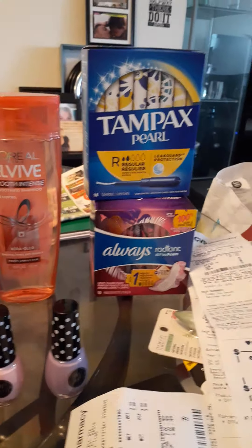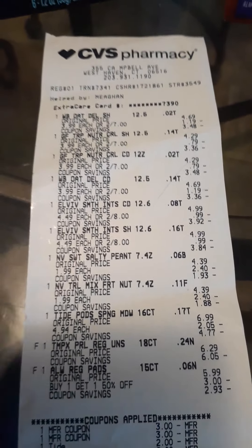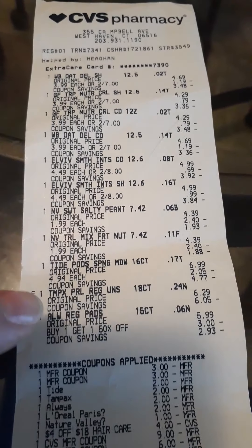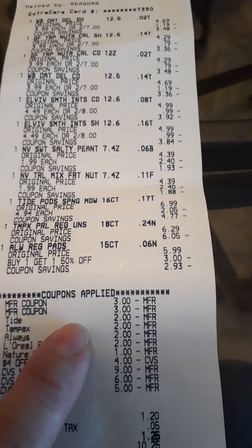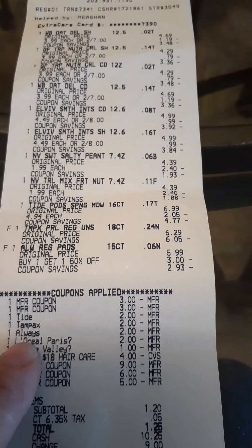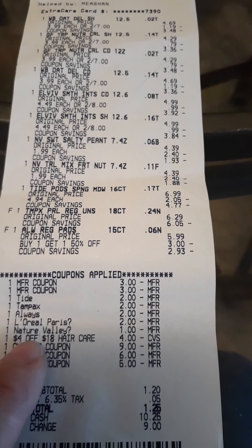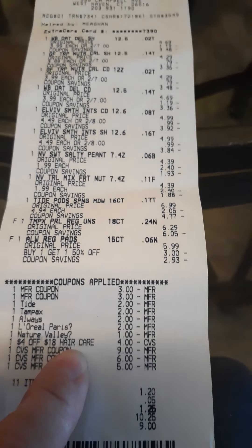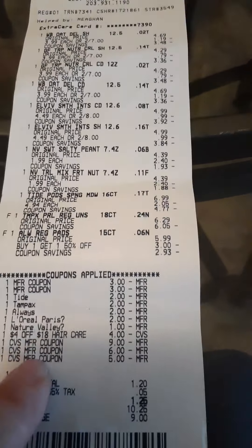My total before coupons came out to $45.05 for all these items. Let me show you my receipt. I had the $3 off two for Whole Blends, $3 off two for Garnier Fructis, $2 off Tide, $2 off Tampax, $2 off Always, the $2 L'Oreal digital, the $1 Nature Valley, and the $4 off $18 hair care. The shampoo counts toward beauty, so I was close to hitting $30 and should get a $3 Extra Buck back.